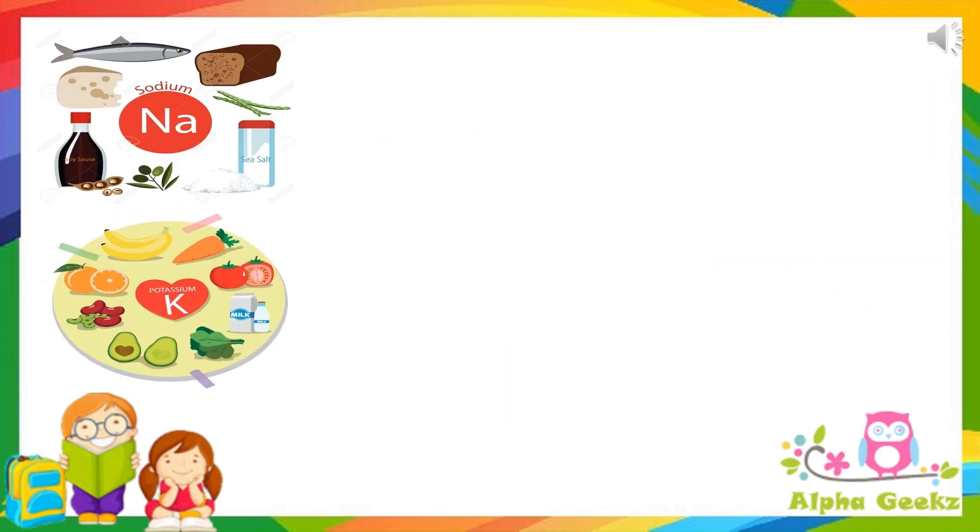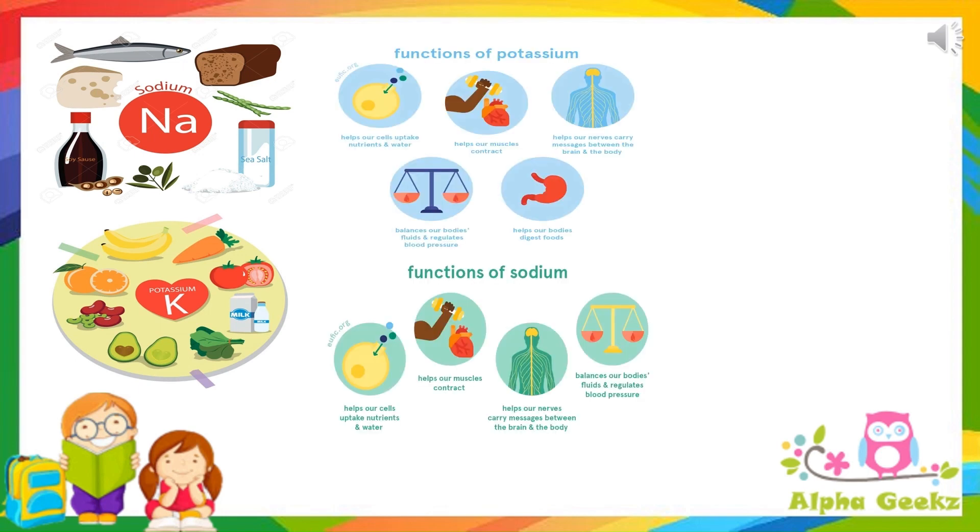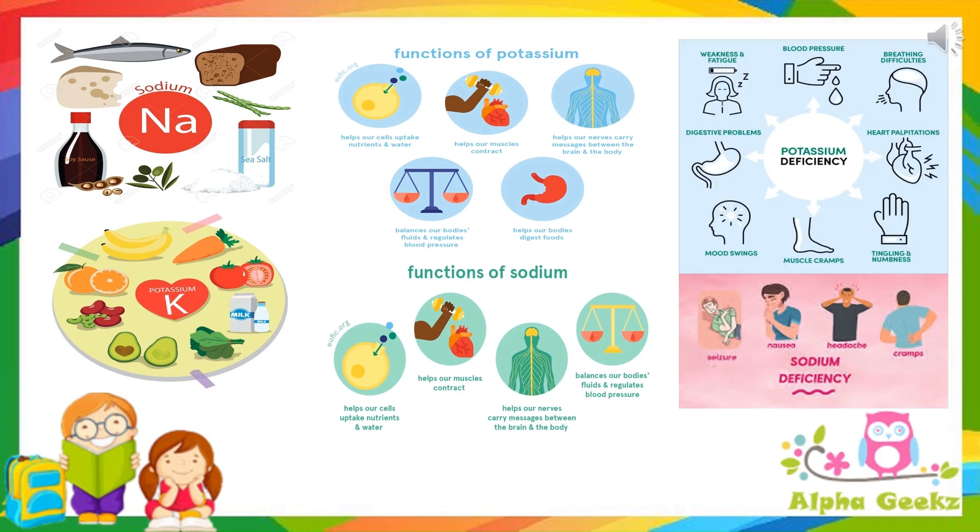Sodium and potassium. We get sodium from salt and potassium from foods like banana. They are required for maintaining water balance. Deficiency of potassium causes weakness and fatigue, blood pressure issues, breathing difficulties, digestive problems, heart palpitations, mood swings, muscle cramps, and tingling and numbness. Deficiency of sodium causes seizures, nausea, headache and cramps.